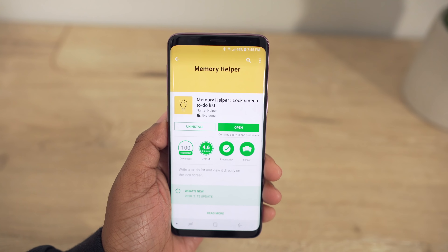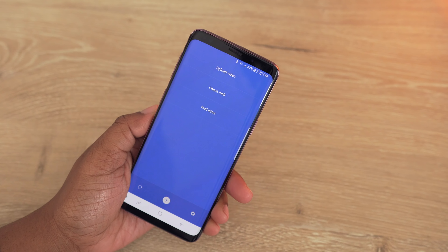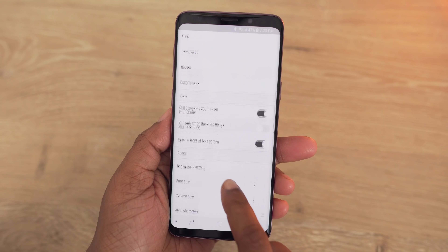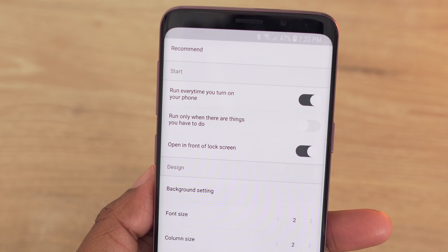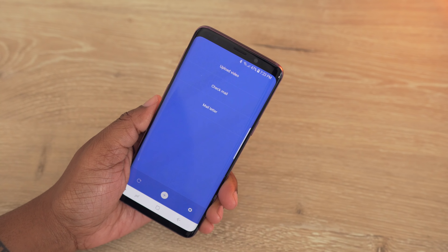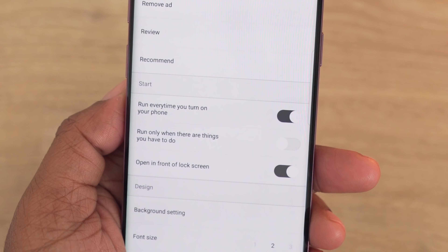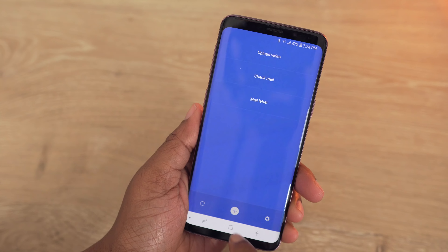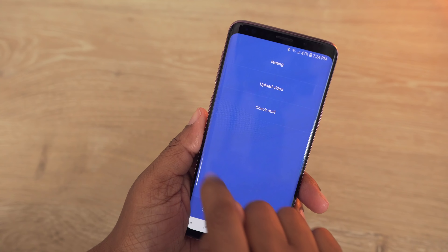Staying on the topic of constant reminders, there's another app called Memory. It's basically a lock screen to-do list where you can add things you need to complete right on your lock screen, without unlocking your device. You have settings to adjust the background color and when the to-do list appears. I have mine set as my lock screen in addition to my default fingerprint lock screen, so every time I unlock my phone it's right there reminding me. The list can continue to show until it's empty. If you're constantly forgetting things, definitely give this app a download.